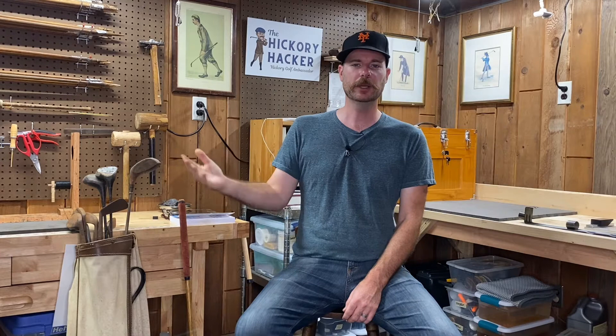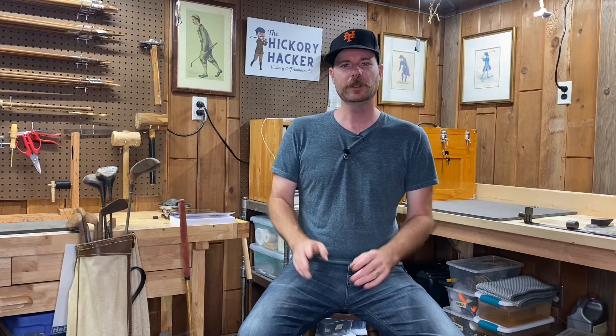Let's get into some of the new clubs I've acquired. Long Island has been great for estate sales with hickory clubs — similar to when I was in the Kansas City area more than two years ago, where I seemed to be the only person looking for hickory golf clubs. I've run into several Facebook Marketplace listings and estate sales where I seem to be the only person bidding or asking about this stuff. In classic fashion I'm sure I'll create more competition by doing this video, but I've been fortunate to find some cool clubs over the last month.